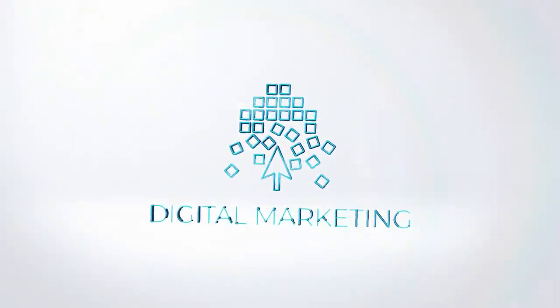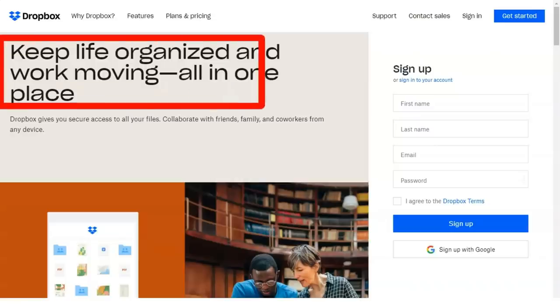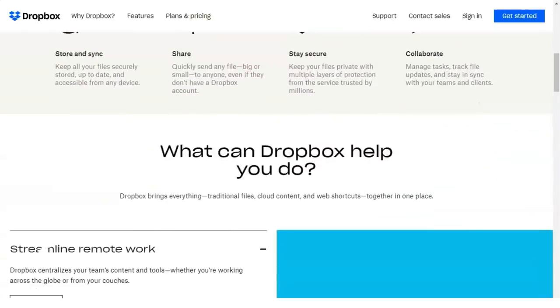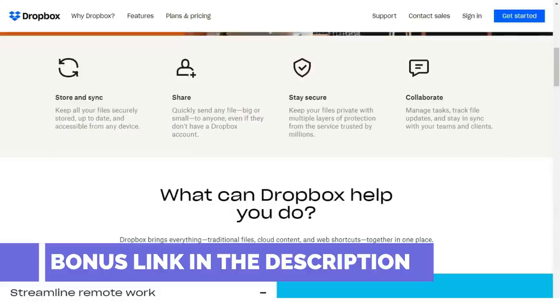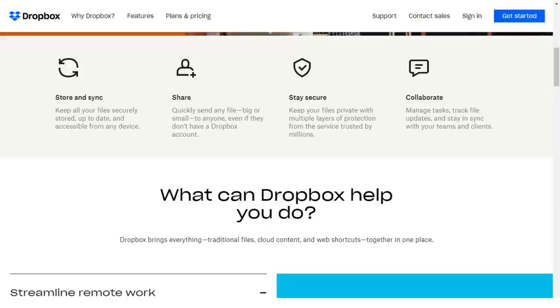Welcome to our informative review. Today I will tell you about a very reliable and useful service. Dropbox is a simple, reliable file synchronizing and storage service with enhanced collaboration features, but it's more expensive and less integrated than platform offerings like Google Drive, iCloud, and OneDrive.